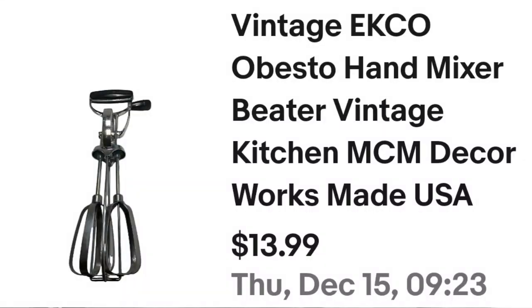Another thing I get in big lots typically is vintage kitchen utensils. When you go to garage sales and estate sales you can get a whole bag of them cheap. This vintage Echo Obesto hand mixer beater sold for $13.99. I paid a dollar — about an $8 profit — and it took about three months to sell.